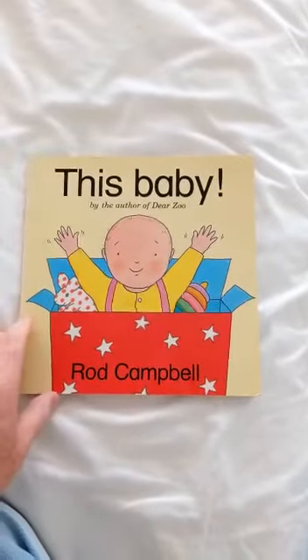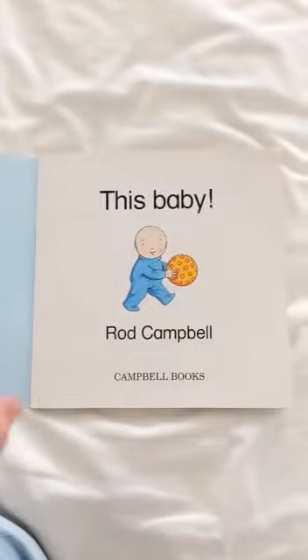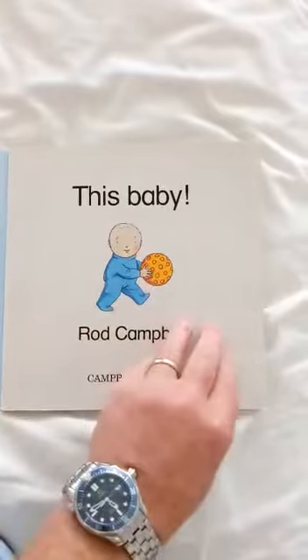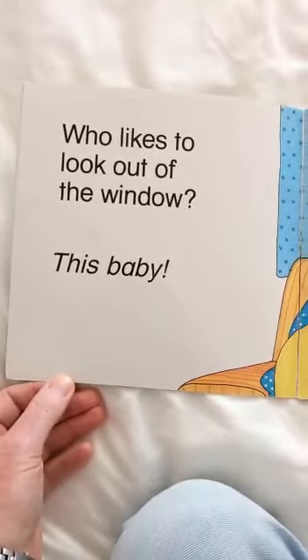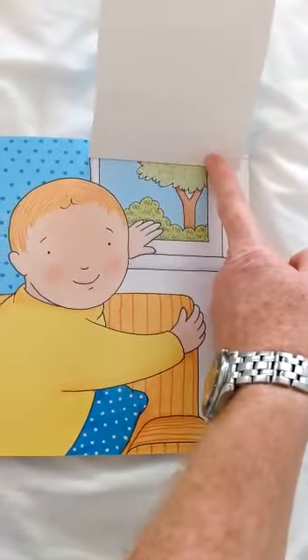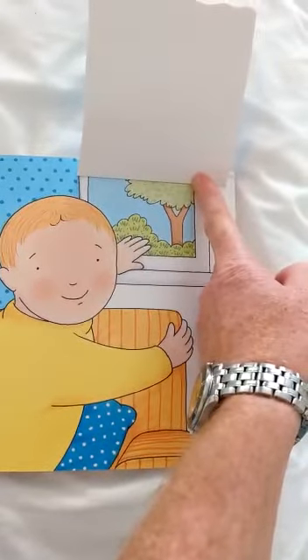Today's story is this baby. Little baby with his ball. Who likes to look out of the window? This baby. Look out the window. What can you see? Is it a car? Or is it a bus? Or is it a tree?